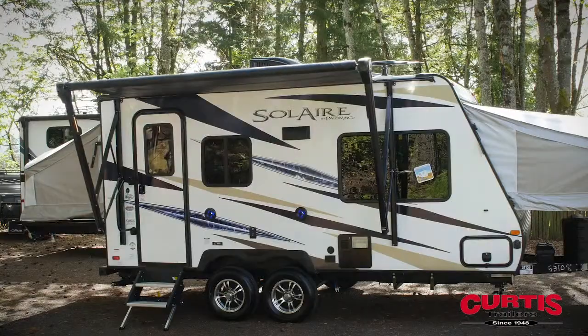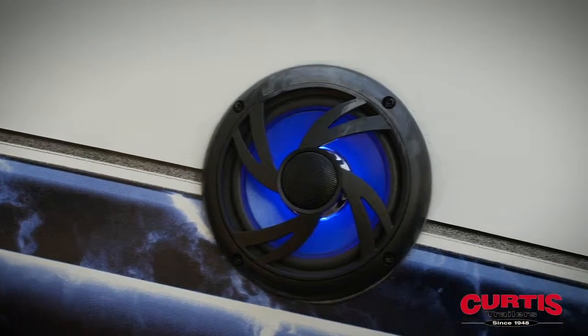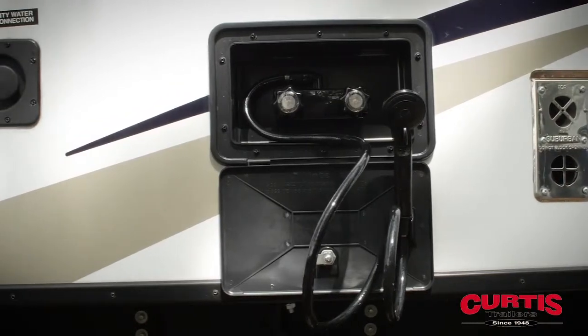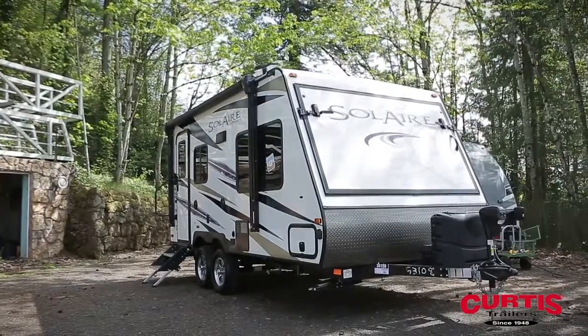Entertain guests beneath the power awning with LED lights, and rock out to your favorite tunes thanks to the attractive all-weather speakers. The trailer also features an outdoor shower where you can wash off muddy equipment, and place gear in the storage compartment with slam-latch baggage doors with magnets.